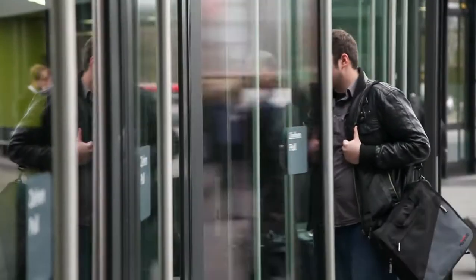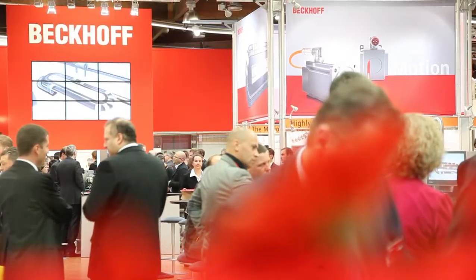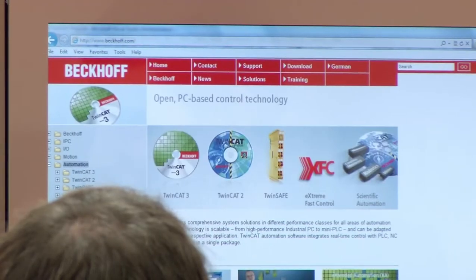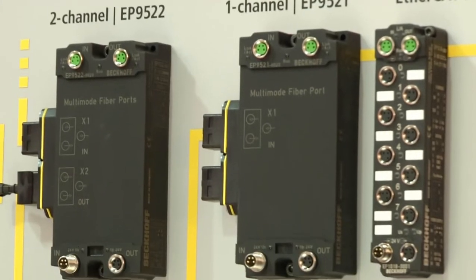Welcome to the second day of the SPS IPC Drives 2012 in Nuremberg. Beckhoff Trade Show TV shows new and innovative items from the world of PC-based control and drive technology from the 1000 square meter Beckhoff booth in Hall 7.